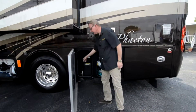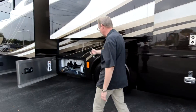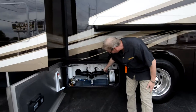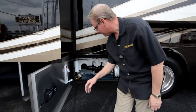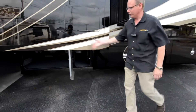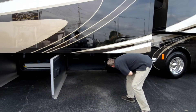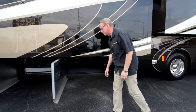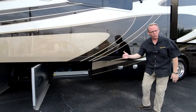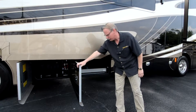This is your DEF tank for the diesel exhaust fluid. Forward of that is our wet bay — a fresh water reel, black and gray water valves, water pump — everything in beautiful shape right there as well. And then this is the other side of that full pass-through storage. These bay doors all have pneumatic struts to support them when open so the wind doesn't blow them around or cause overextension.